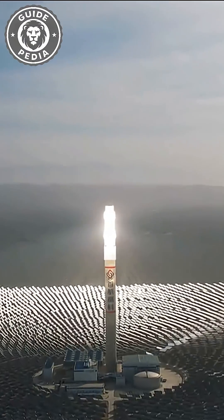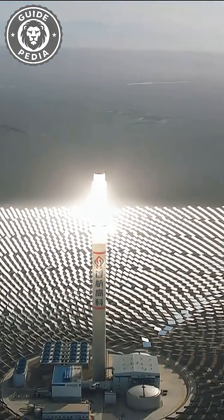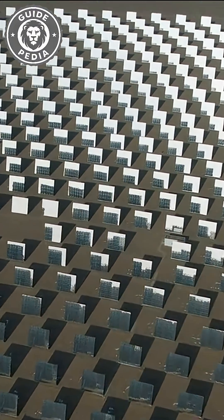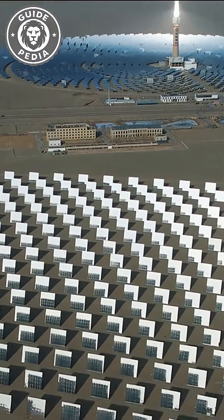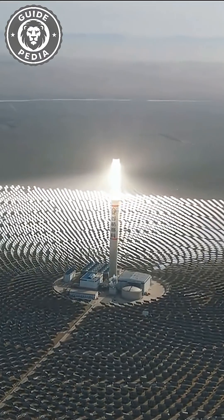Each mirror is equipped with a dual-axis tracking system that can precisely reflect sunlight to the top of the tower. The facility covers approximately three square miles and is located in the Dunhuang region of Gansu province, China. From a distance, it looks like something straight out of a sci-fi movie.